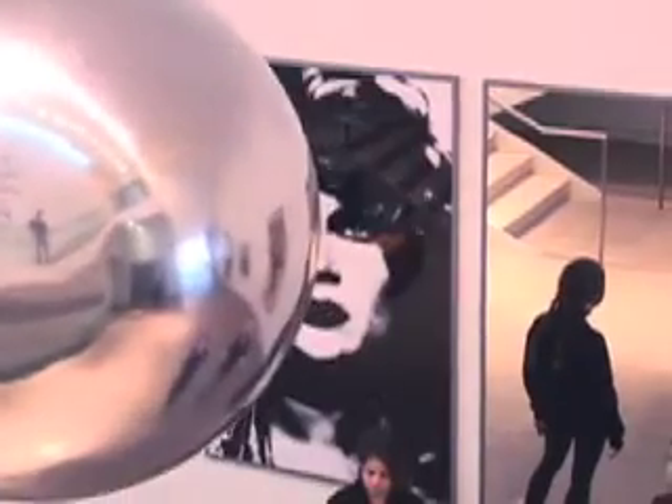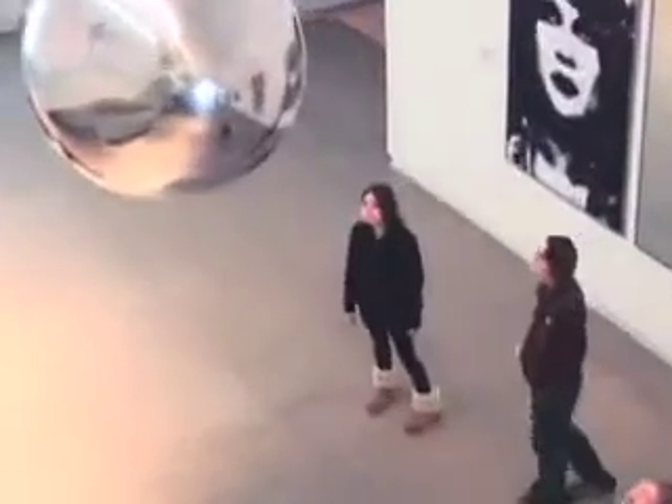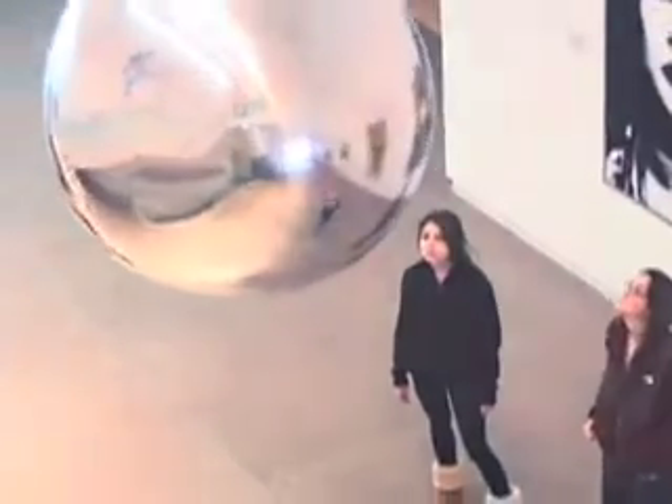With Your Imploded View, Eliasson provides us with a tool through which we might sharpen our awareness, not only of the work itself, but also of our position in relation to the museum. What Eliasson is ultimately after in this work is activating the viewer, asking us to evaluate ourselves in our surroundings.